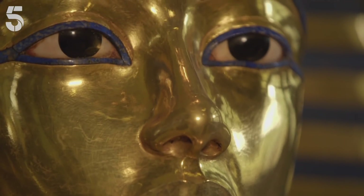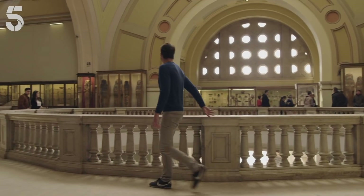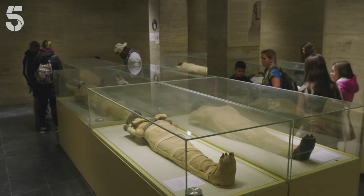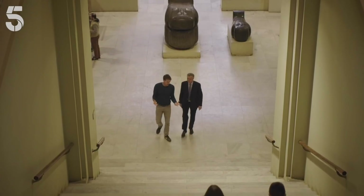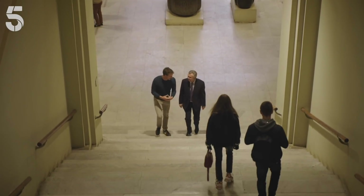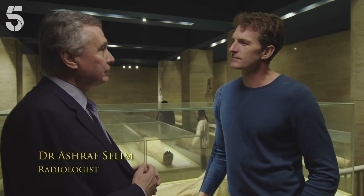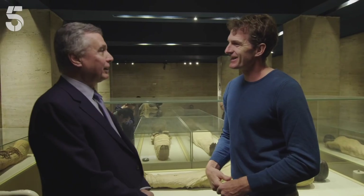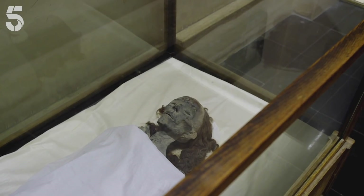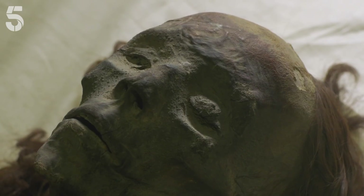At the time, even the identity of Tut's parents wasn't certain. But today that's all changed, thanks to DNA tests carried out on the royal mummies, most held at the Egyptian Museum in Cairo. Meeting Dr. Ashraf Salim, we discover what's been revealed. He examined approximately 20 mummies and found that some are really related to Tutankhamun by DNA testing. One of those relatives is the great Queen Tiye — she's the grandmother of King Tutankhamun, and one of the most beautiful mummies in the Egyptian Museum, with her real hair still intact.